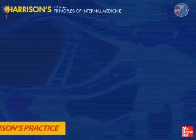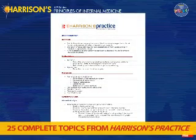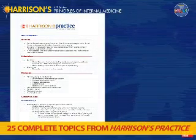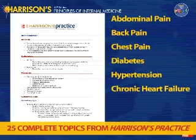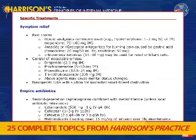The DVD also includes 25 complete topics from the new point-of-care resource Harrison's Practice. These 25 topics cover competencies in the internal medicine clerkship. You'll find complete descriptions, in handy outline format, of the diagnosis and management of topics including abdominal pain, back pain, chest pain, diabetes, hypertension, chronic heart failure, HIV infection, and much more. Harrison's Practice is perfect for use when time is tight on the wards or in the office.